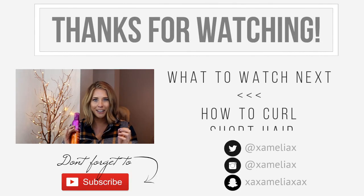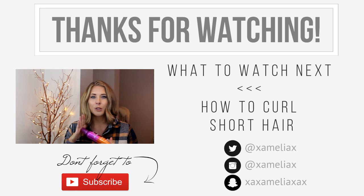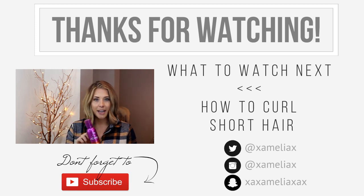Double Curling Power Curling Mousse — difficult to say! I don't usually like mousse but this one is amazing. It doesn't leave your hair sticky or crunchy; it just really helps the curls stay in place.